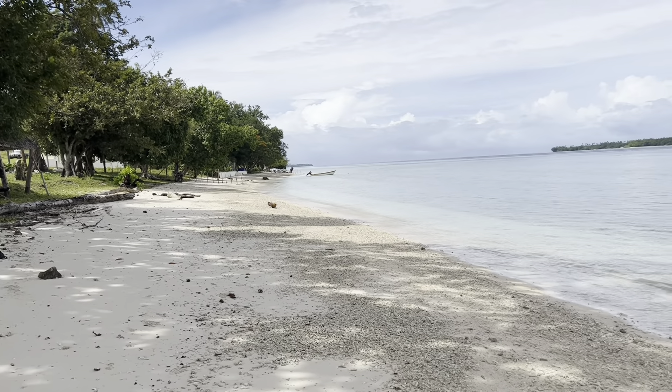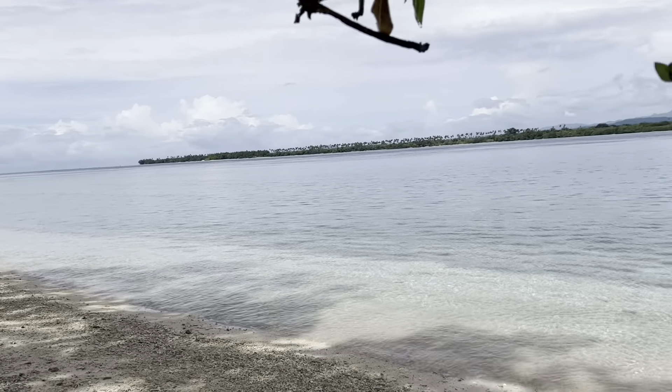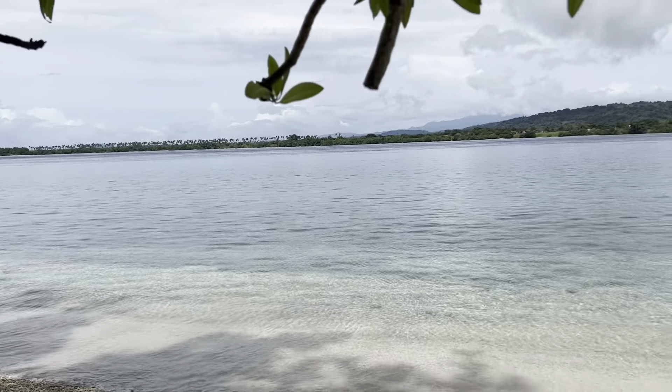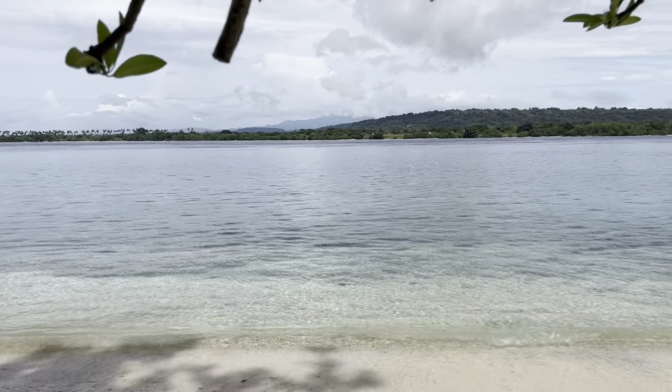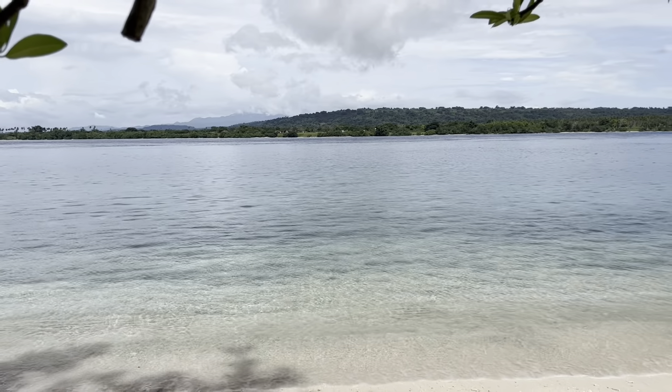Good morning from Lapita Beach. Today we're doing lot 8, which is one of the resort sites situated right in the center of Lapita Beach. As you can see in front of us, we've had a lot of rain so the water is not very clean today, but we've got further footage in the video that shows what it looks like on a beautiful sunny day.